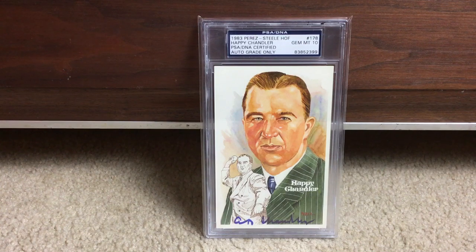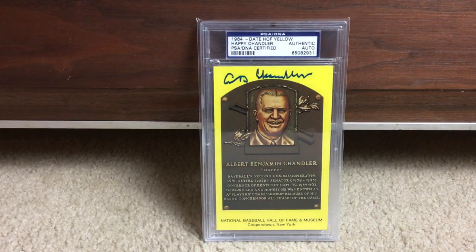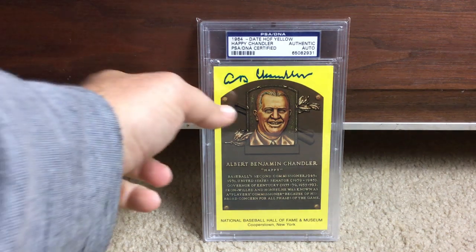Next is Happy Chandler, executive Hall of Famer, Mint 10 on the autograph — I have that one on the Hall of Fame postcard. But I also have Happy Chandler on a yellow placard. There are all kinds of different Hall of Fame placards that were made, lots of them signed. This one's just labeled authentic, and that's fine because I already have a 10 on the other one.